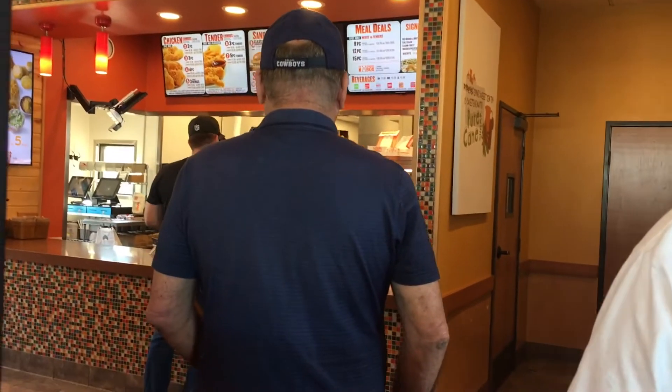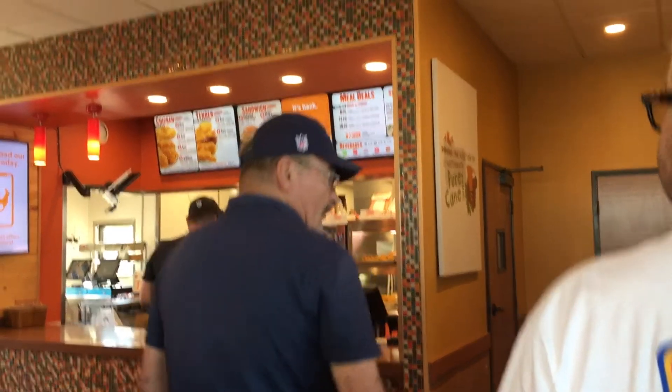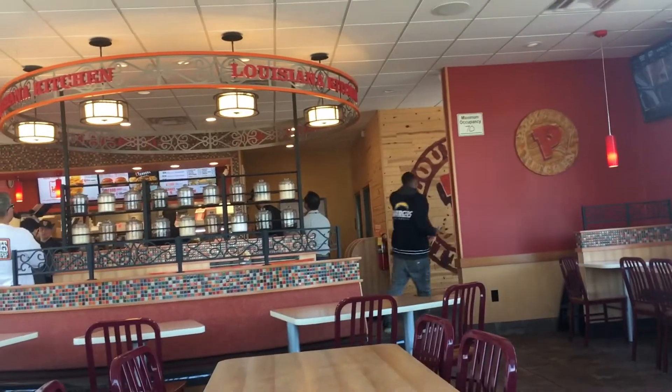Inside the store there was a short line for ordering, nothing too crazy, and a slightly longer line waiting on the other side of the counter to pick up the food. People are not as crazy — at least the line is not outside, not going around the building or anything like that.